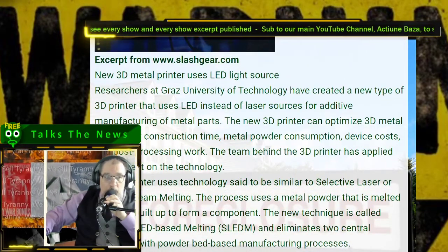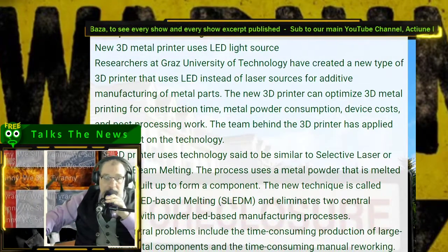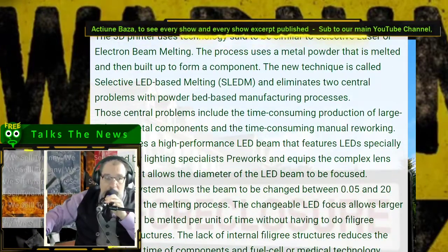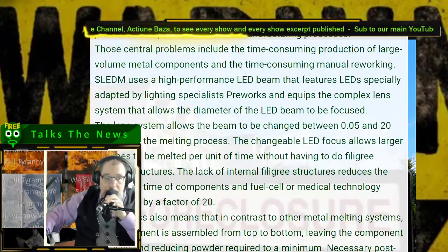If you want, you can go to the article and it will give you a lot more specifics about exactly what it entails. I don't necessarily want to go over that, but you can go back and read it yourself.